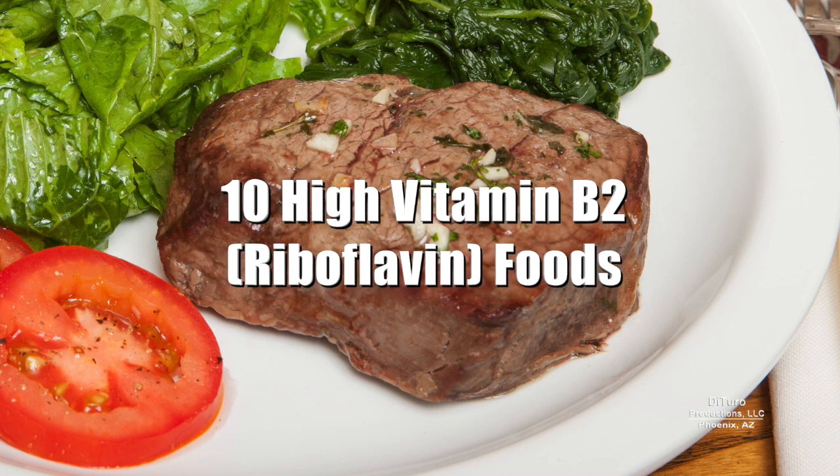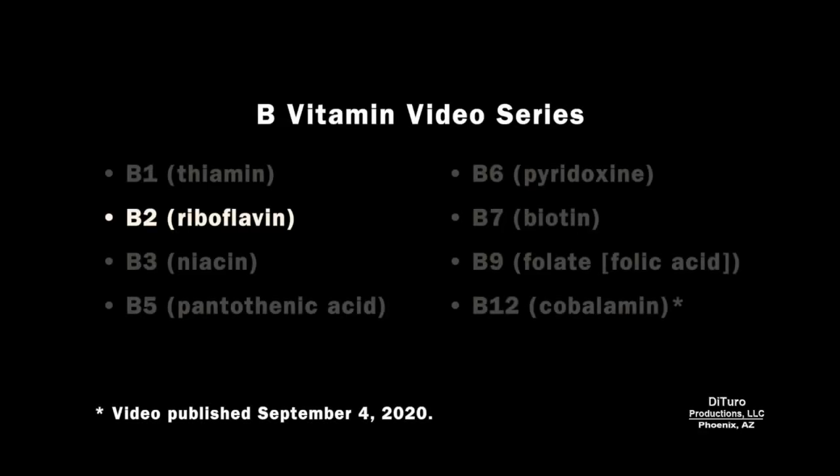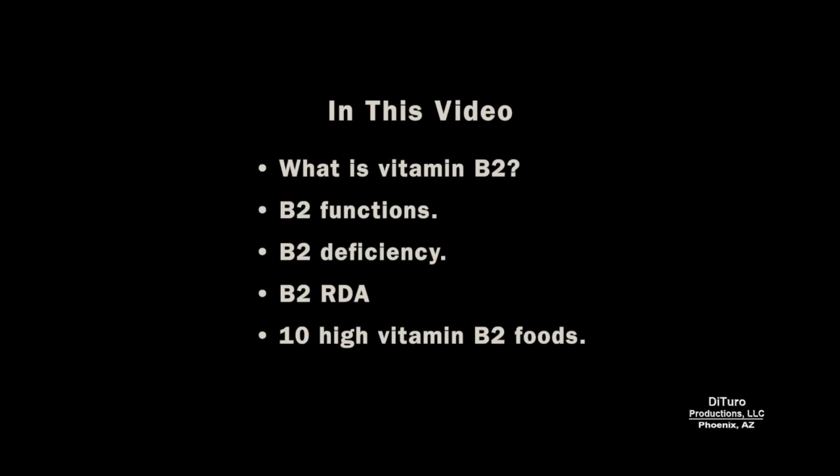Hi, this is Daniel DiTuro. Does your diet provide the RDA for essential vitamin B2? This is part 2 of a 7-part video series about essential B vitamins. In this video, I'll share what is vitamin B2, its functions and deficiencies, the B2 RDA, and 10 high vitamin B2 foods.